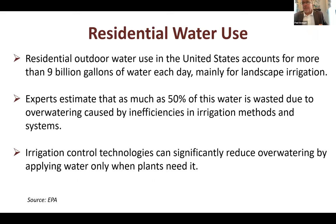Nationally, we use 9 billion gallons of water each day, and the sad part is it's used mainly for landscape irrigation—not used effectively. It's been estimated by EPA and other experts that 50% of this water is wasted because of overwatering inefficiencies. How many times do you see people watering their driveways, sidewalks, and streets? There are technologies that can control overwatering and be very strategic with applying water only when plants really need it.